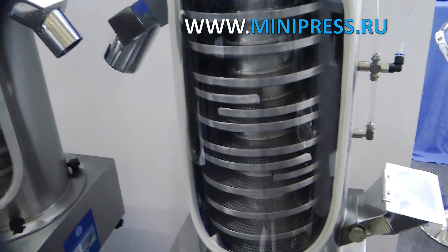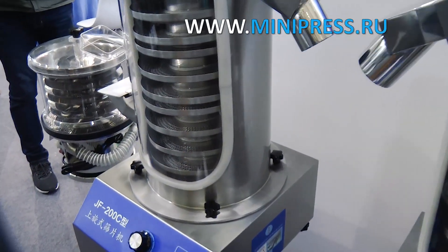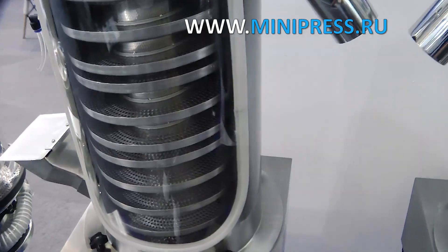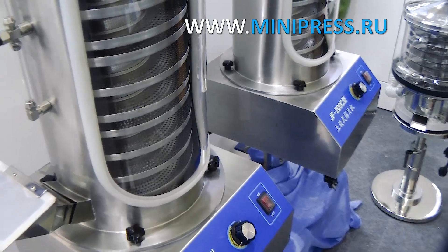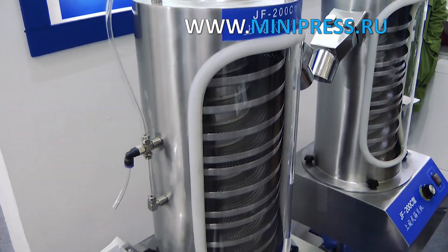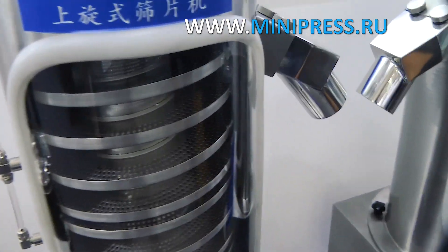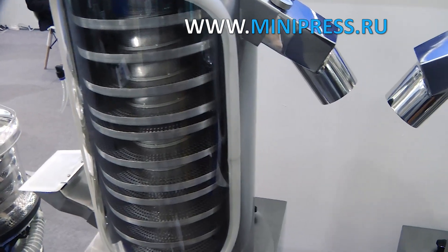Last year our company started production of vitamins in tablets. At the first stages of launching the equipment, we faced the problem of cleaning and polishing the finished product. In the process of pressing the tablet, as well as its subsequent movement from the matrix into the storage container, the tablet comes into contact with the remains of the powder. As a result, a dusty film is formed on the surface of the tablet.